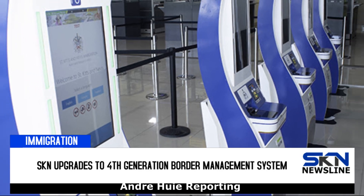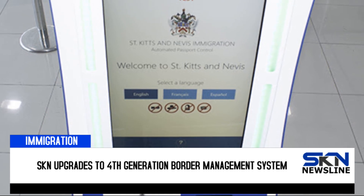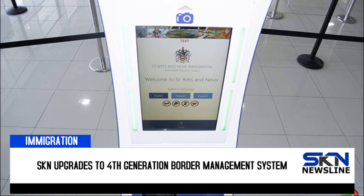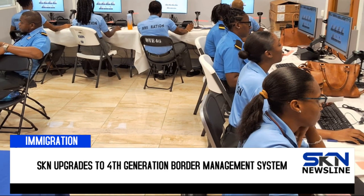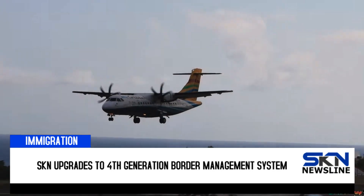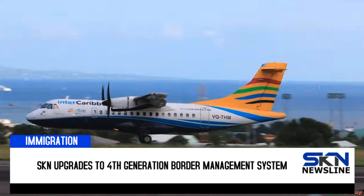Arriving passengers at the RLB International Airport in St. Kitts will enjoy a more seamless and efficient process as the St. Kitts and Nevis Immigration Department upgrades to a fourth-generation border management system. The new system integrates the online entry application K&A travel form, facilitates e-visa processing payment, and features the advanced passenger information dashboard, among other systems.